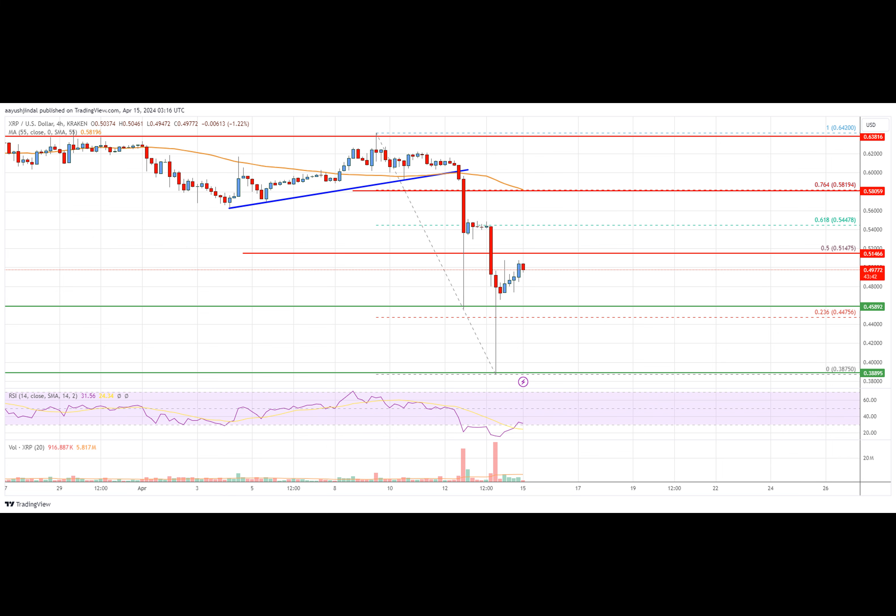XRP price is attempting a recovery wave from the $0.3850 zone against the U.S. dollar. The price is now trading below the $0.55 simple moving average on the four-hour chart. There was a break below a key bullish trend line with support near $0.60 on the four-hour chart of the XRP/USD pair, data sourced from Kraken.